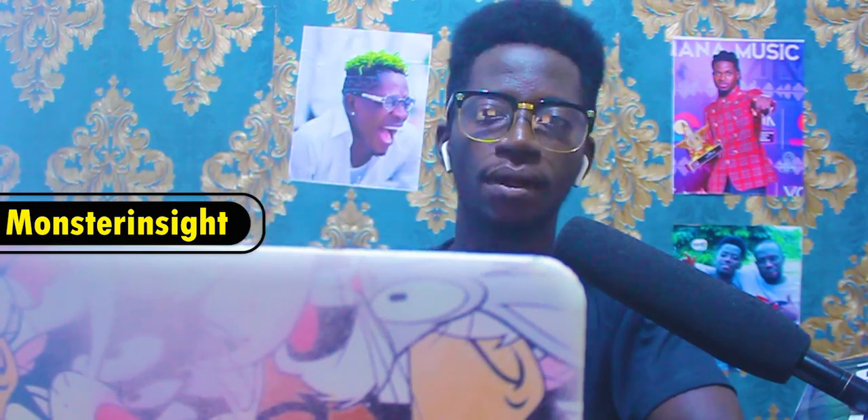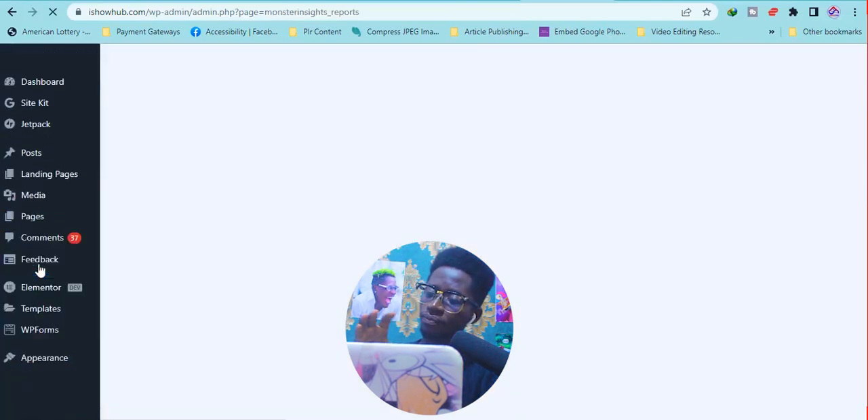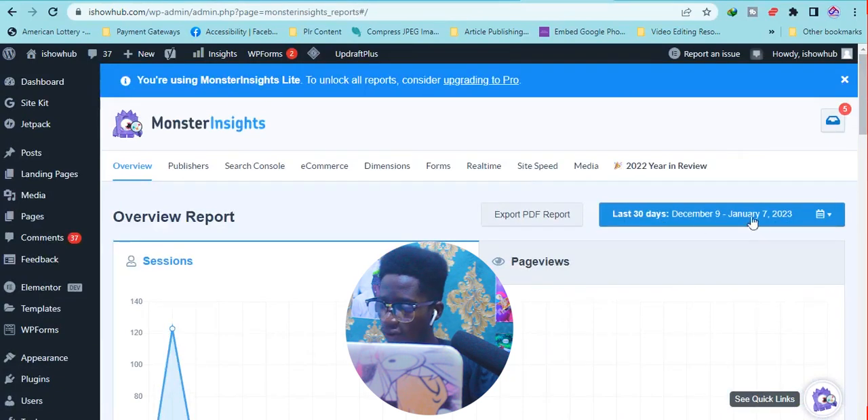If you want a special video on how to set up IndexNow — including how to get your Bing and Google API keys to connect — leave it in the comment section. Plugin number four: MonsterInsights. MonsterInsights will show you analytics of your blog and your blog posts. It helps you understand how well your blog and posts are doing, the experience of your audience, the pages they spend a lot of time on, and where they are from. It works like Google Analytics, though Google Analytics has extra features.